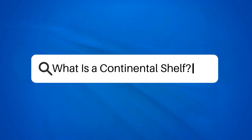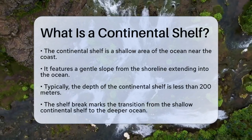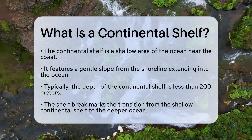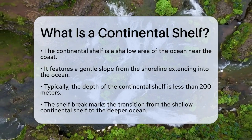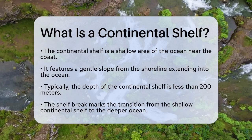What is a continental shelf? If you've ever wondered what lies just beneath the surface of the ocean near the coast, you're about to discover a fascinating part of our planet. Let's explore what a continental shelf is and why it's so important.